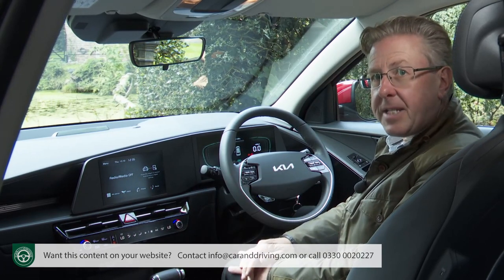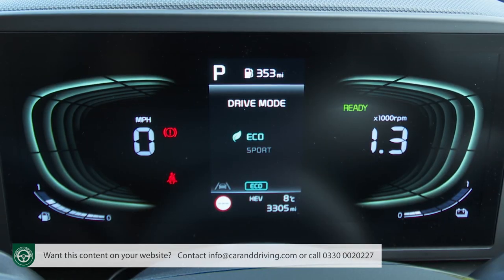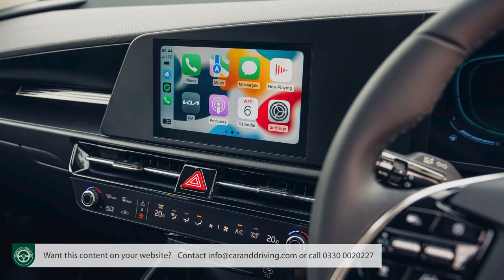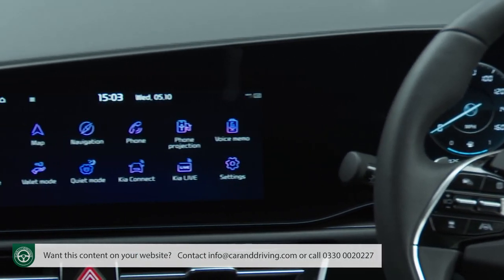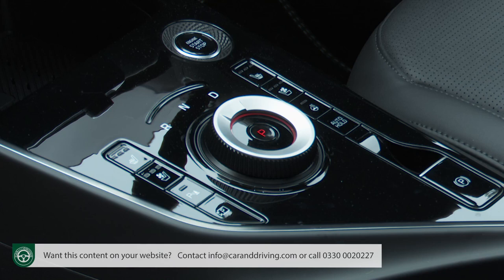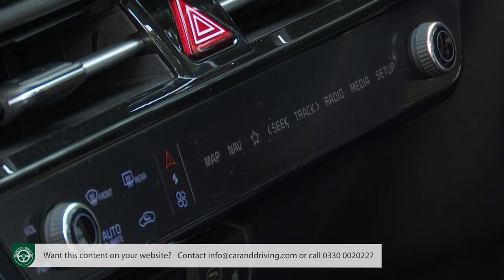Inside, the dash you get depends a lot on how much you've spent. This base two-spec model makes do with a 4.2-inch supervision colour cluster display and an older-tech eight-inch centre touchscreen with Apple CarPlay and Android Auto, but unfortunately it can't work with the brand's Kia Connect app. Further up the range the car gains smarter twin 10.25-inch displays. There's a more old-fashioned gear stick, but this plug-in hybrid does share a central touch-sensitive strip hosting climate controls or infotainment hotkeys.